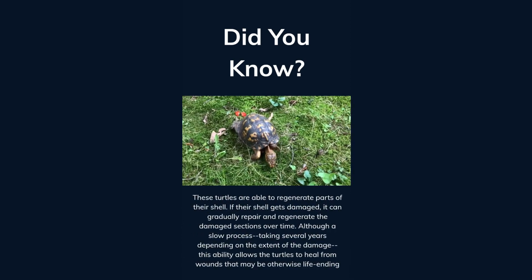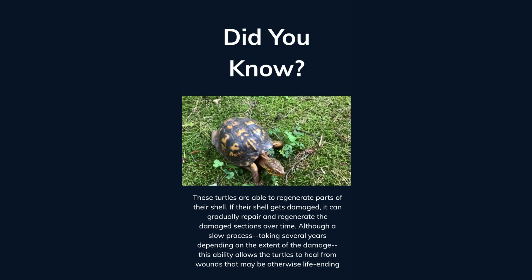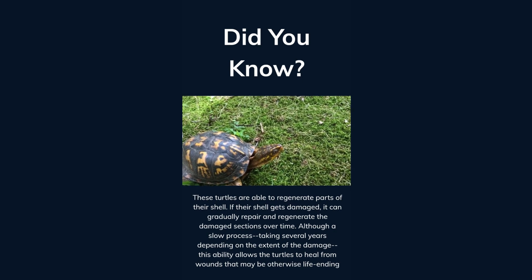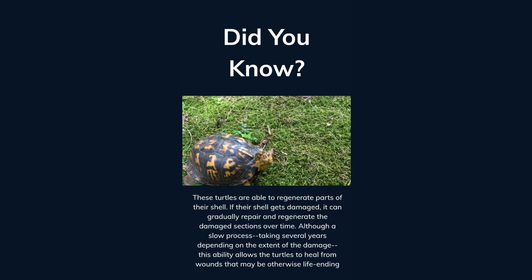These turtles are able to regenerate parts of their shell. If their shell gets damaged, it can gradually repair and regenerate the damaged sections over time. Although a slow process — taking several years depending on the extent of the damage — this ability allows the turtles to heal from wounds that may be otherwise life-ending.